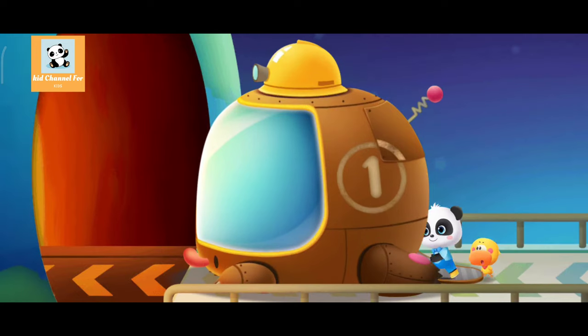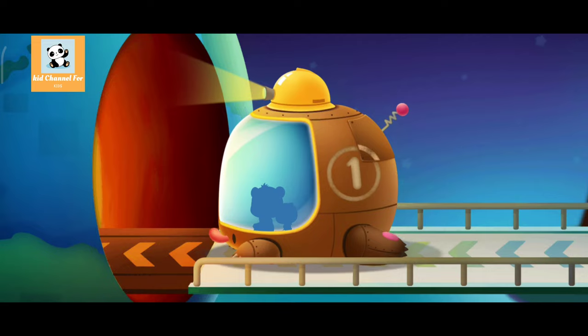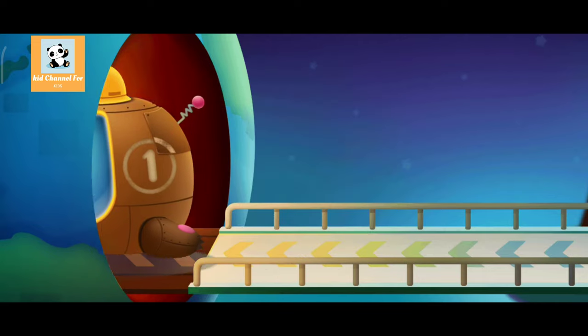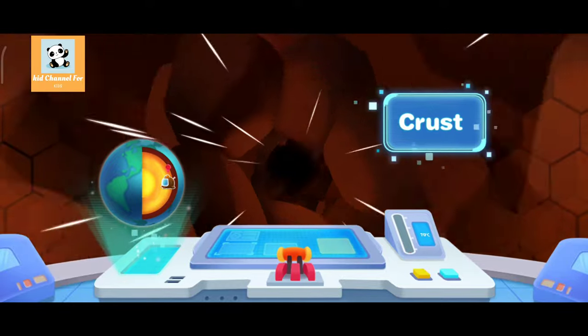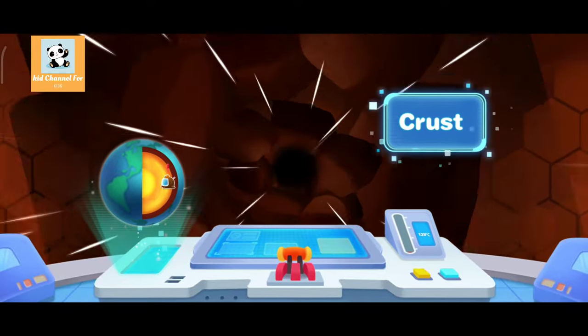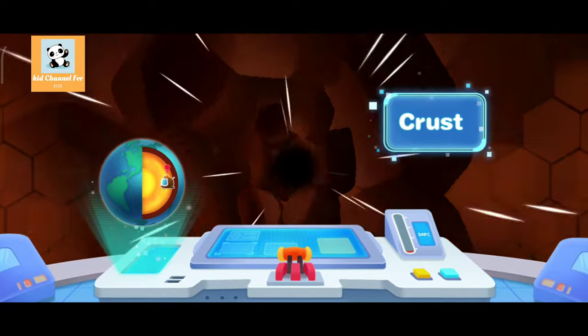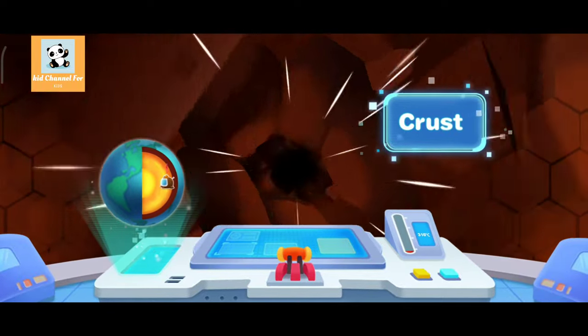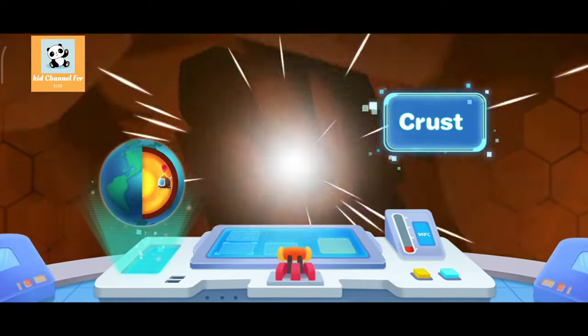Kiki and Quacky arrive at the Earth's Interior Experience Center. Push the lever and move forward! This is the outermost layer — Earth's crust, made up of hard rocks. The ground we usually step on is the Earth's crust. You're right! Phew!